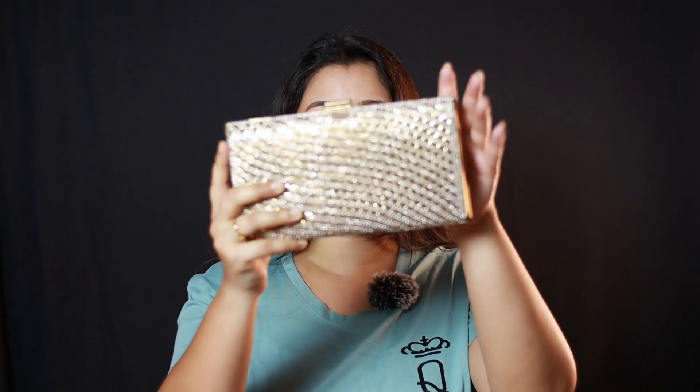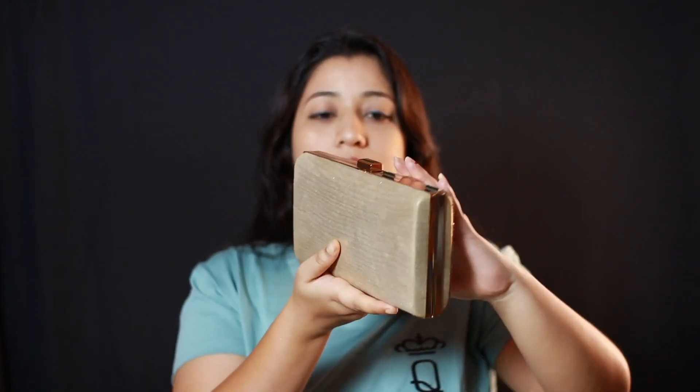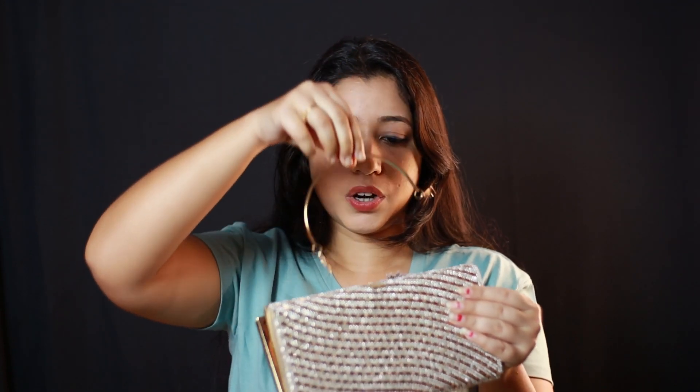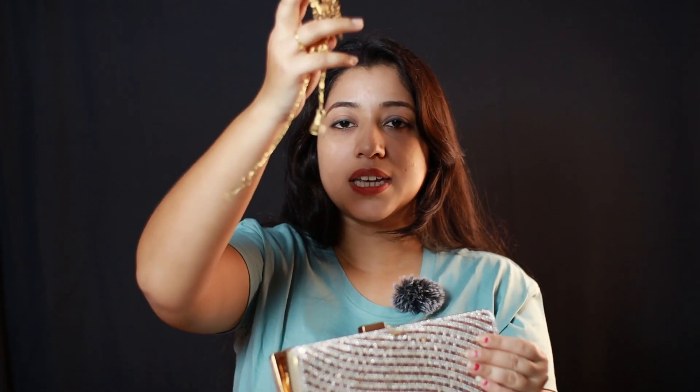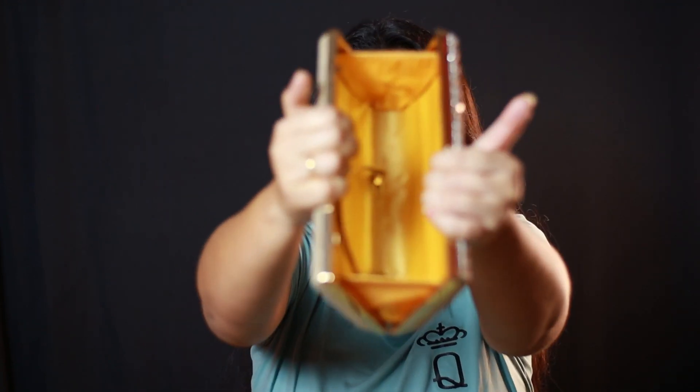So first, I have purchased this clutch from Amazon and its brand name is Adunik Liwas. There are many clutches available in this brand, so you can check them out too. This is a golden color and it is very classy. On the front there is stonework, and on the back there is a plain design. Here is a handle that you can use, and there is also an extra chain, so you can use it as a sling bag. The chain quality is very good. Let me show the space inside.